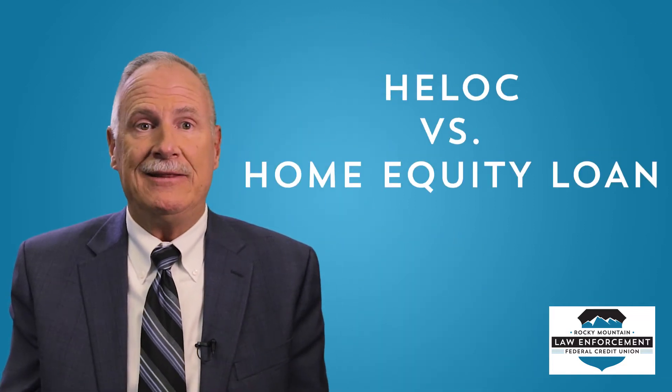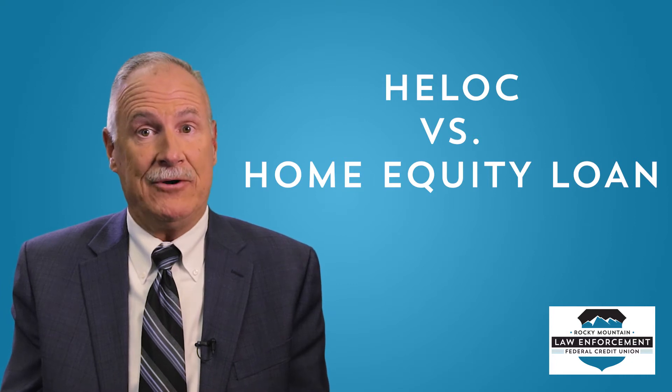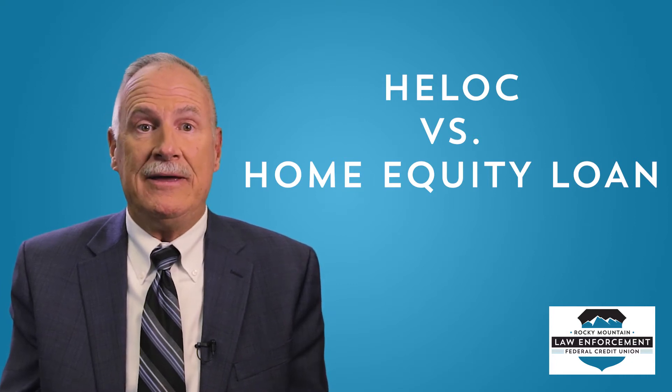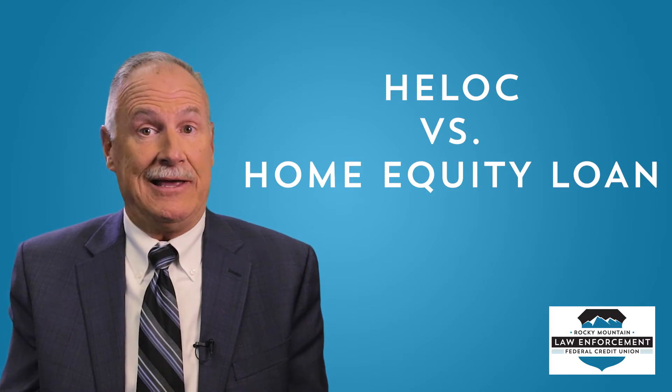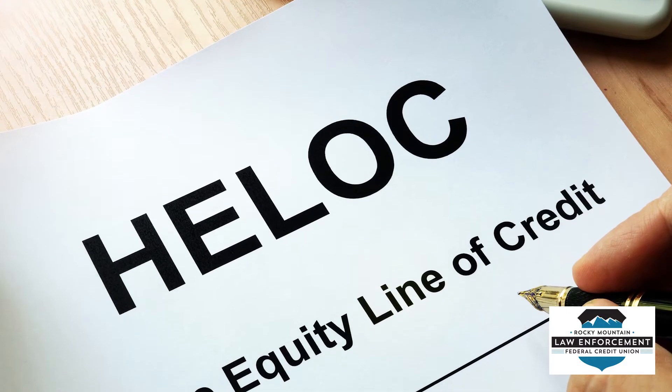Hello, my name is Kerry and I work at Rocky Mountain Law Enforcement Federal Credit Union. One of the most commonly asked loan questions we get is: what is the difference between a HELOC, or home equity line of credit, and a home equity loan? They have similar names and both use your home's equity as collateral, but they are actually very different. Today we're going to explain the differences in how these loans work, their typical terms, and possible scenarios for their use.